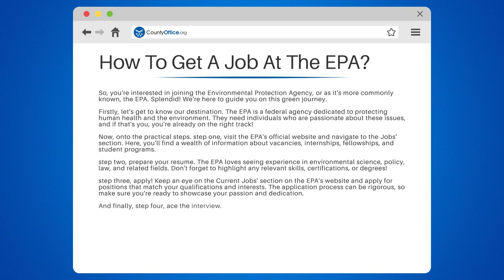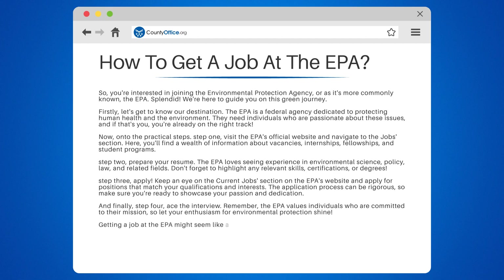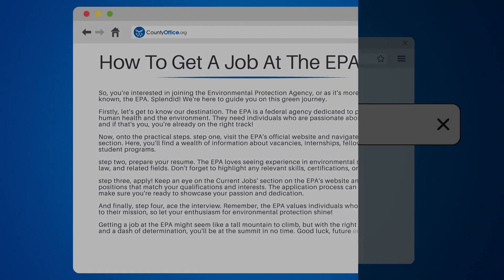And finally, Step 4: Ace the interview. Remember, the EPA values individuals who are committed to their mission, so let your enthusiasm for environmental protection shine. Getting a job at the EPA might seem like a tall mountain to climb, but with the right preparation and a dash of determination, you'll be at the summit in no time. Good luck, future environmental protectors.